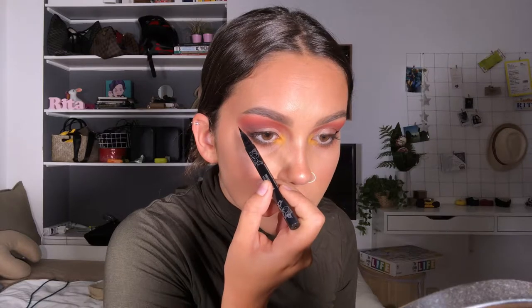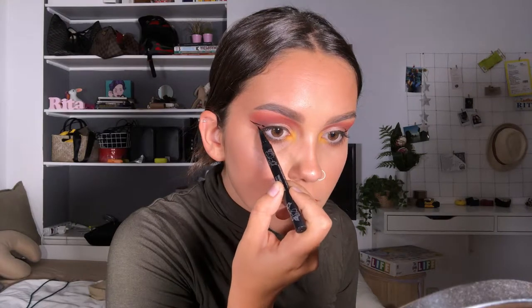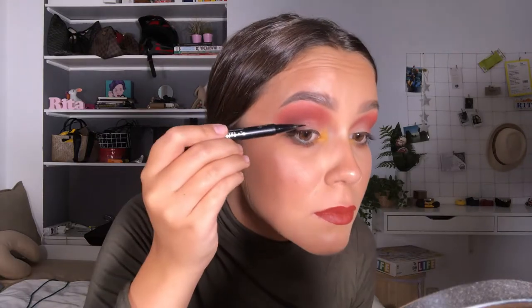I used a lip brush on my inner corners — you have to make rash decisions when all your brushes are dirty. For lips, I'm applying Kylie Cosmetics velvet liquid lipstick in the shade Shook, overlining the corners for a fuller lip effect. I was feeling a little weird about my lower lash line, so — when in doubt, wing it out — I went in with Kat Von D's tattoo liner and did a little cut-crease action to salvage the situation.